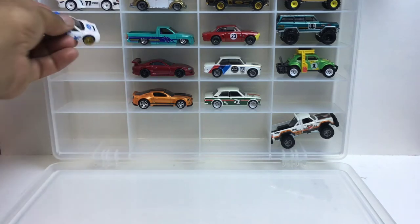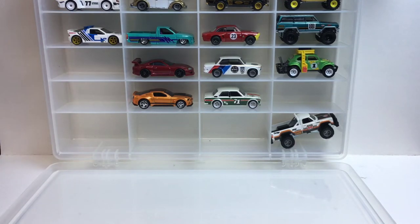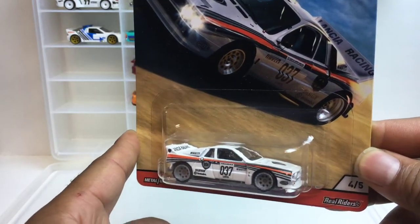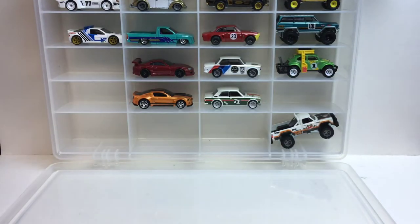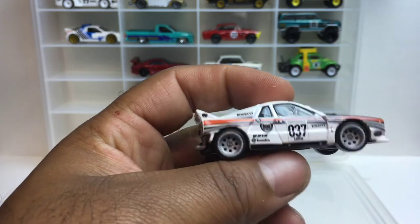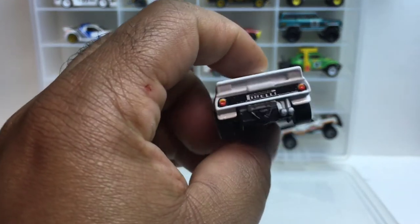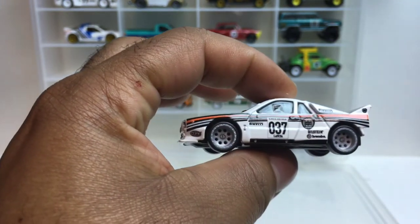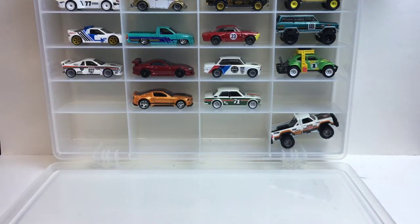All right, that's number three. Number four — the Lancia 037. This one's nice too. It's gonna be hard to pick one out of this group. It's front-engine — I can't remember if this is a repeat or not.